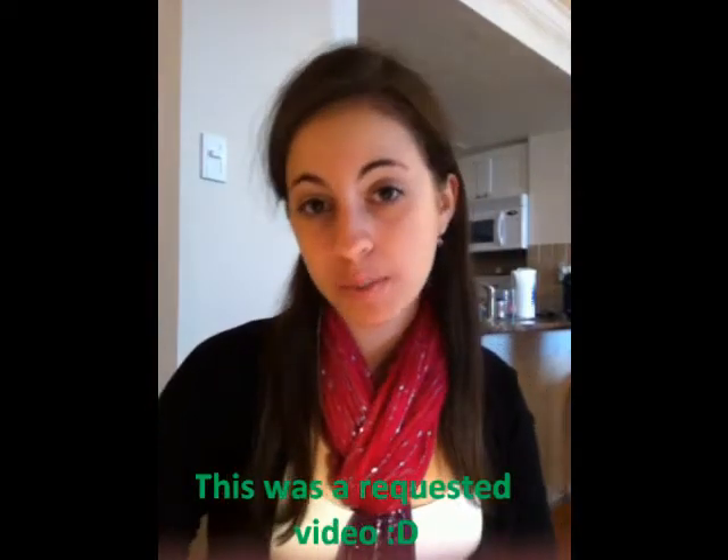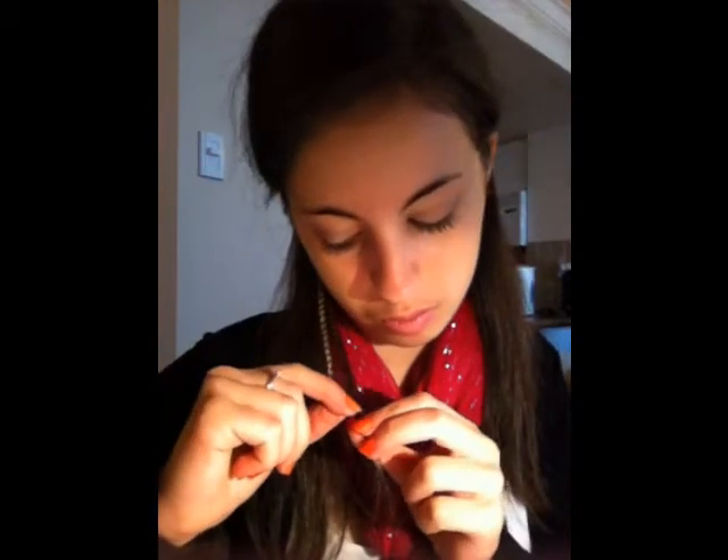Hey guys, today I have a what's in my school bag video for you. I just want to start off by saying — I don't mean to brag — but I'm so happy about this: I have a feather extension. It's right here. It's not one thick one, it's like five thin ones. This is not a permanent clip-in — well, this one has been threaded into my hair so it's not coming out anytime soon. I have three long black ones, and then two striped ones: one white and brown striped, and one brown and greenish striped. So yeah, that's my feather extension.